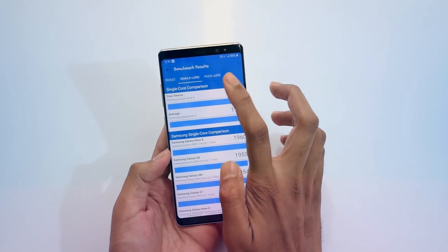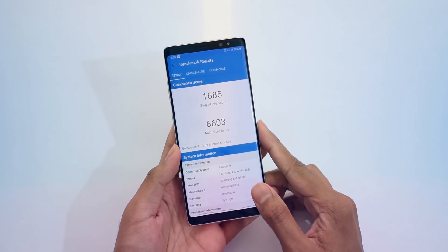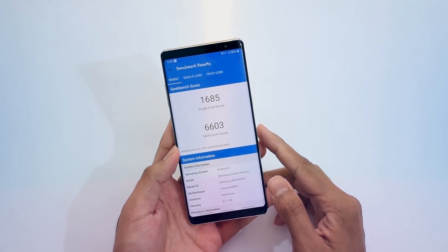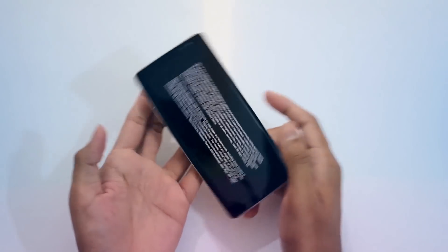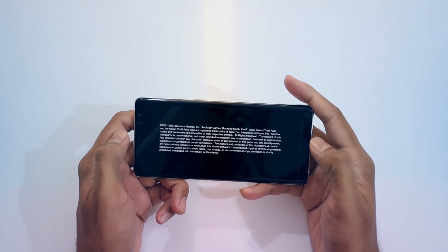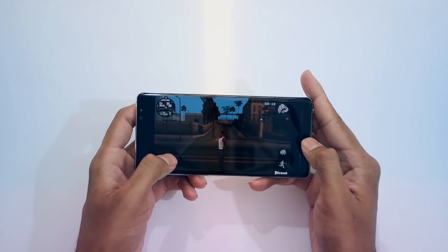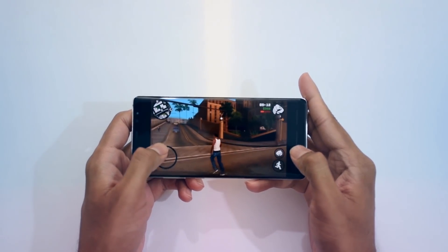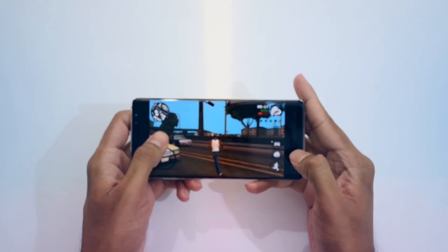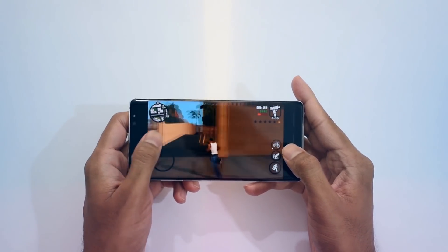Benchmark scores have also increased. I tested the device several times with Geekbench and found a significant increase in both multi-core and single-core performance. I also installed some heavy graphic-intensive games and found not a single performance issue. It felt smoother than Android Oreo, with games running at around 60 fps even at the highest settings.